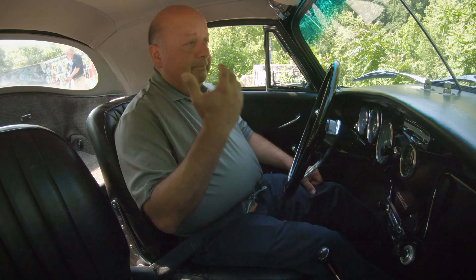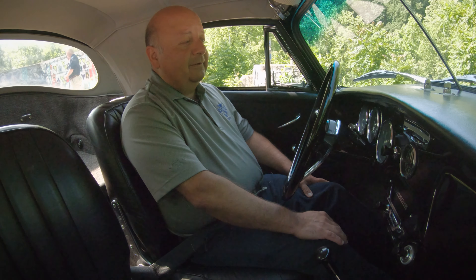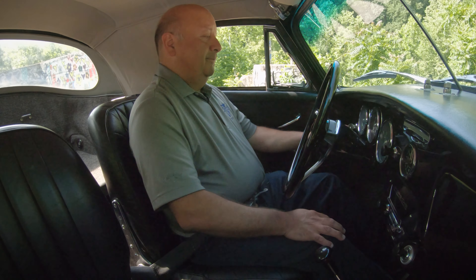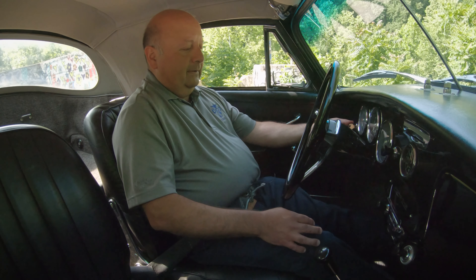These cars were probably best experienced with the top down, without a doubt. But they are the purest form of driving when it comes to Porsches. There's no PSM, no ABS, no power steering. This is strictly a pure, raw car.